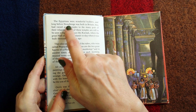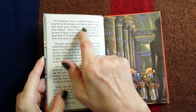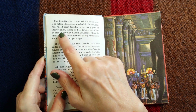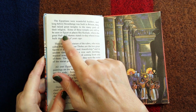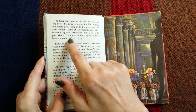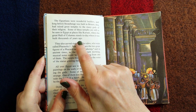The Egyptians were wonderful builders and long before Stonehenge was built in Britain they had raised great temples to the many gods of their religion. Some of these temples are still to be seen in Egypt, in places like Karnak where the great hall of columns stands today where it was built thousands of years ago.